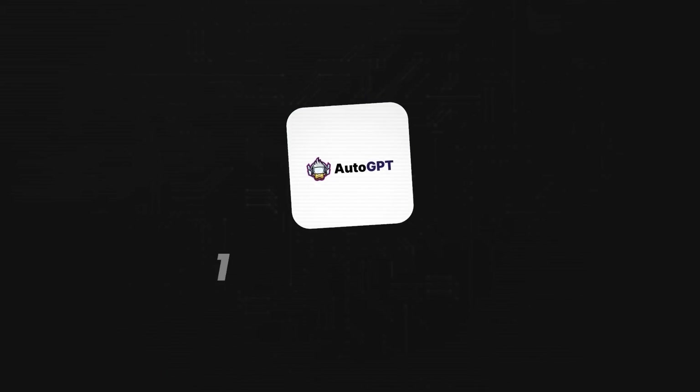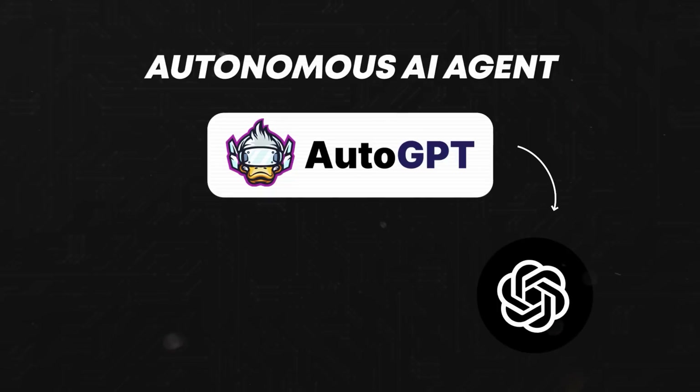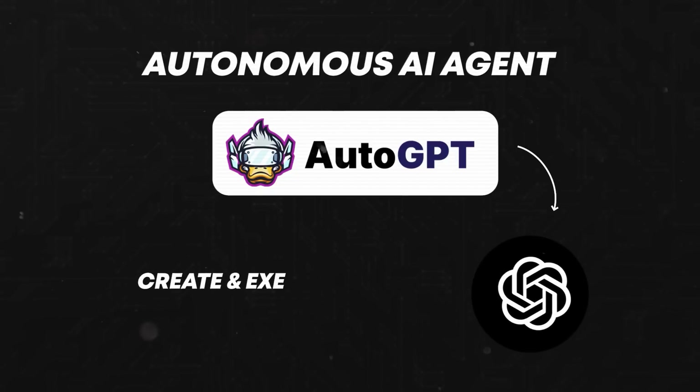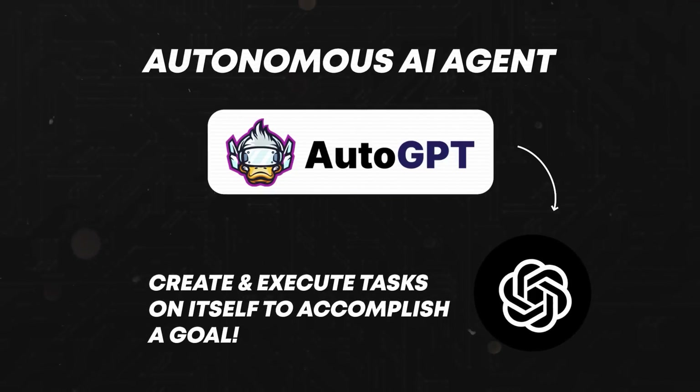Starting with number one: AutoGPT. AutoGPT is making news and waves around the industry for being the biggest breakthrough after GPT-4. AutoGPT is an autonomous AI agent that uses GPT-4 to create and execute tasks on itself to accomplish a goal.